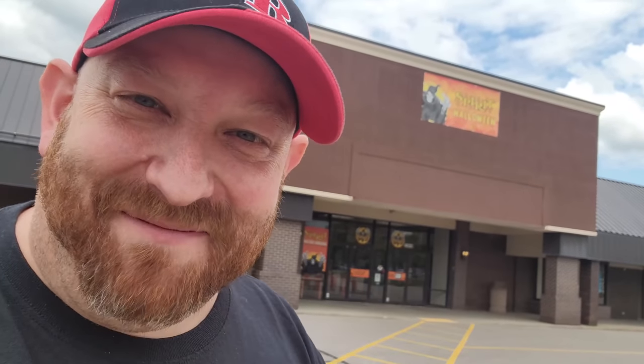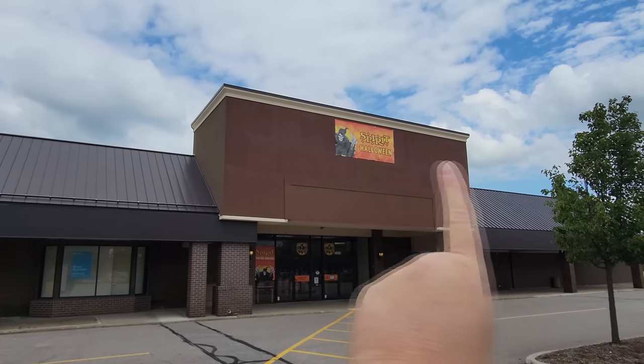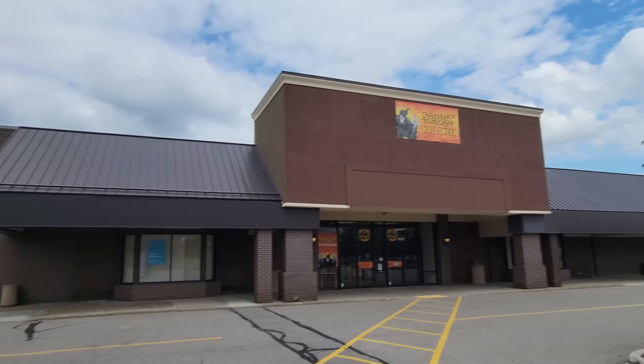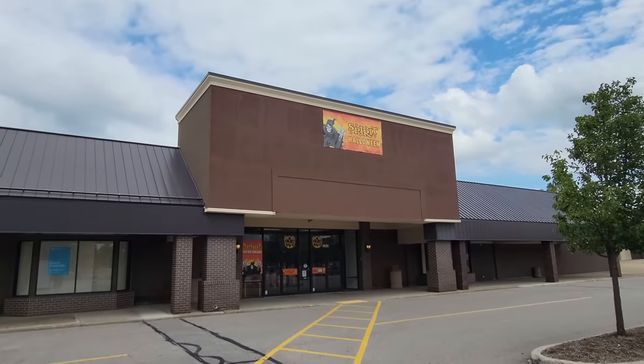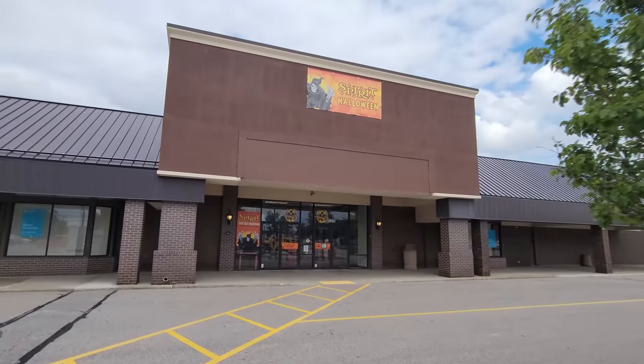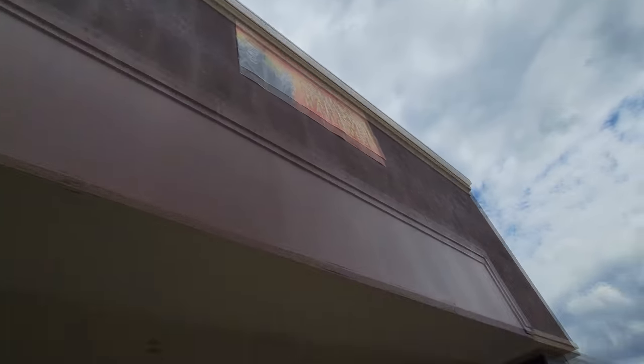All right, guys. We are continuing the Ohio locations for Spirit Halloween. This one is in Beechwood. Look at that tiny little sign up there. I don't get it. Why do some stores get enormous signs? I've seen stores with an enormous sign that goes all the way across, and there'll be like a second sign over here. And then some stores just get these itty-bitty little things.